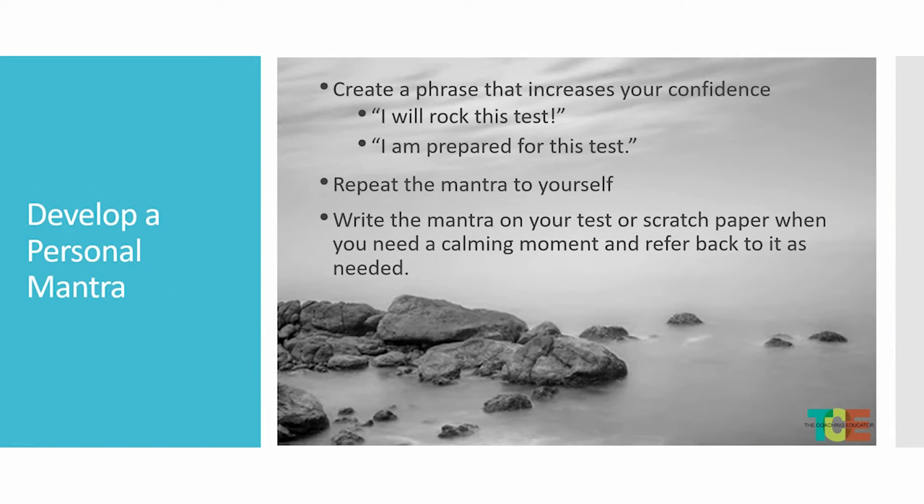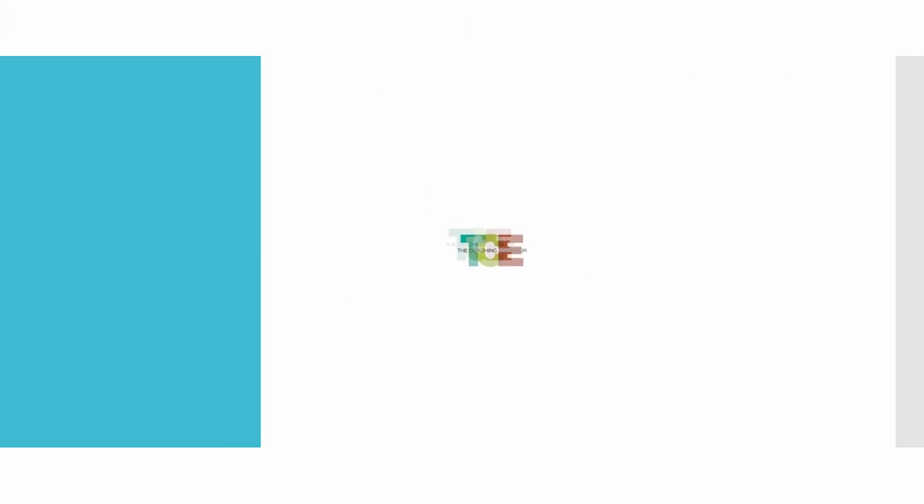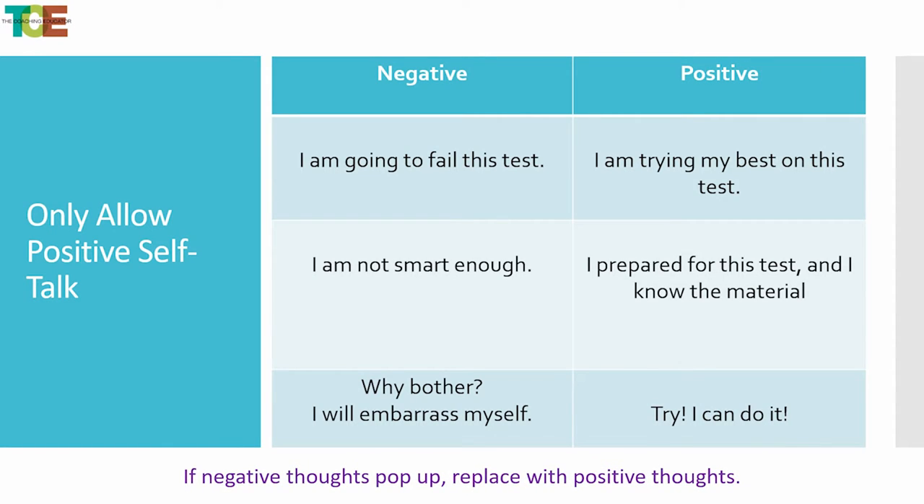The next thing is developing your mantra. Something like: 'I can do this test,' 'I can rock this test,' 'I'm prepared for this test.' Have that going through your brain. It's good to write it down on your practice sheet — 'I have studied for this test, I know what I'm doing.' Create it, repeat it in your head, write it down, and look at it. Brainstorm a personal mantra that will work for you. We'll be adding a brainstorm personal mantra worksheet below that is key to success.